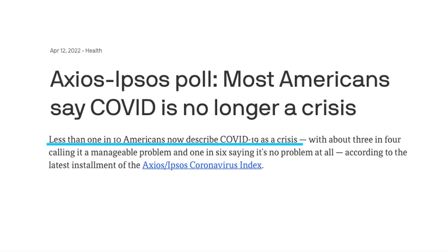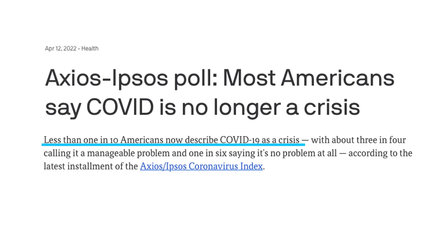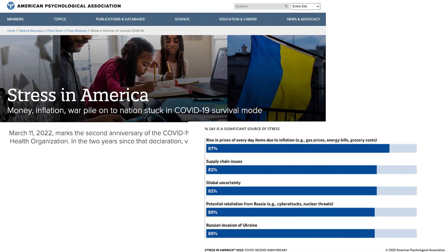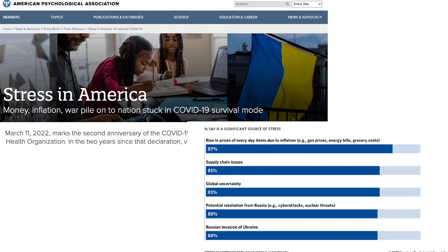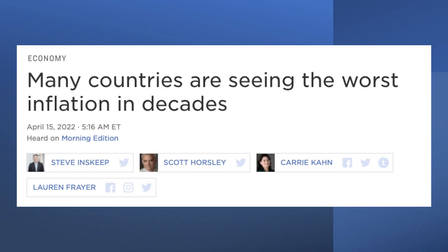According to the latest poll, less than 1 in 10 Americans continues to describe COVID-19 as a crisis. Instead, about 87% of Americans are stressed by inflation. Inflation is also not just an American problem and is happening in many countries.